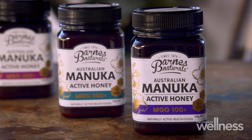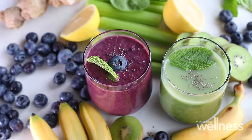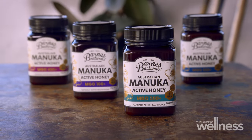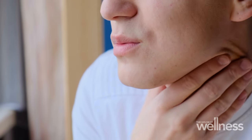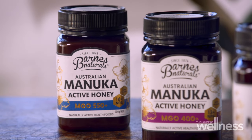Barnes Naturals 100% Australian active manuka honey comes in a range of different strengths. While it seems strange to give manuka honey a rating, it can be a helpful guide to pick the right one for your purposes. From MGO 100, great for everyday use like super boosting your smoothies, to MGO 300, which is really helpful for soothing sore throats, right up to MGO 550, great for topical application to help with wound healing.